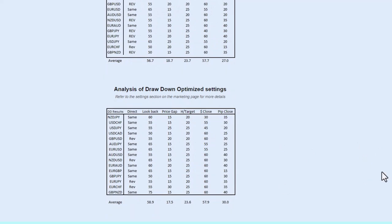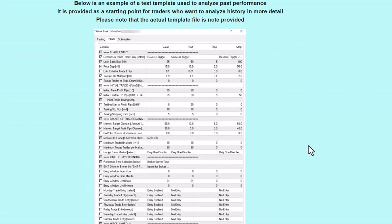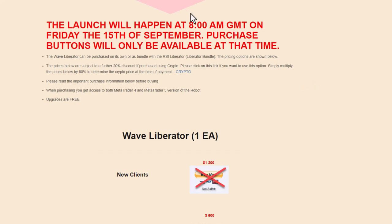We supply quite a lot of information to get started with, and there's also a testing template for those who want to optimize and test the robot. The robots will become available at 8 a.m. GMT on Friday the 15th of September — that is basically in a day's time.